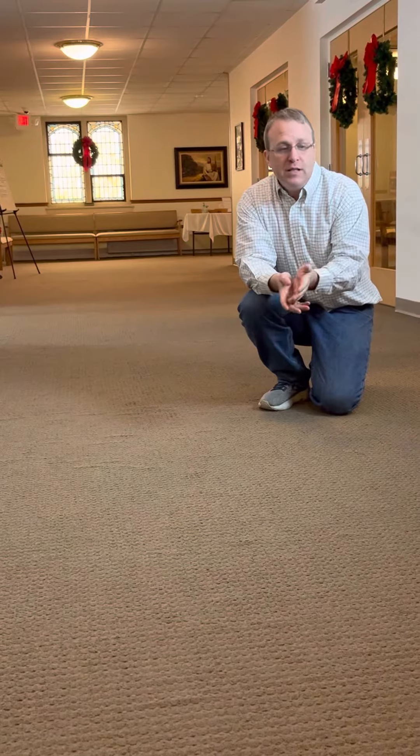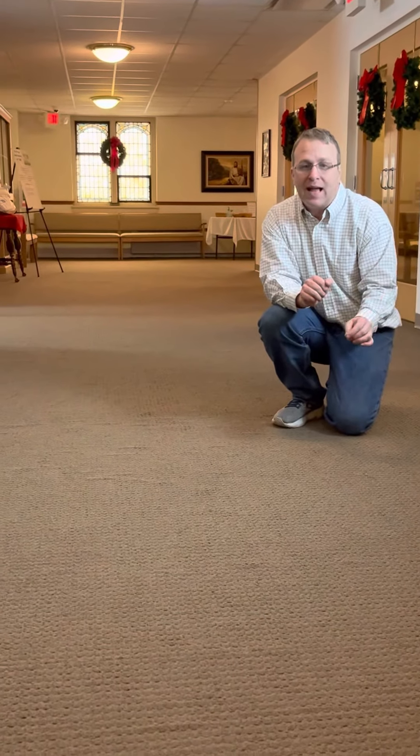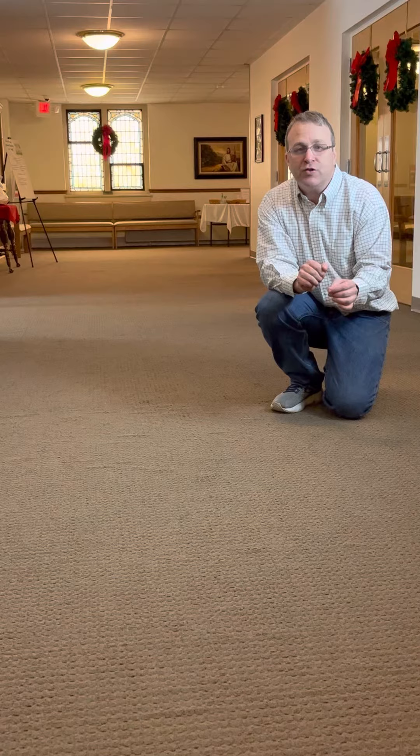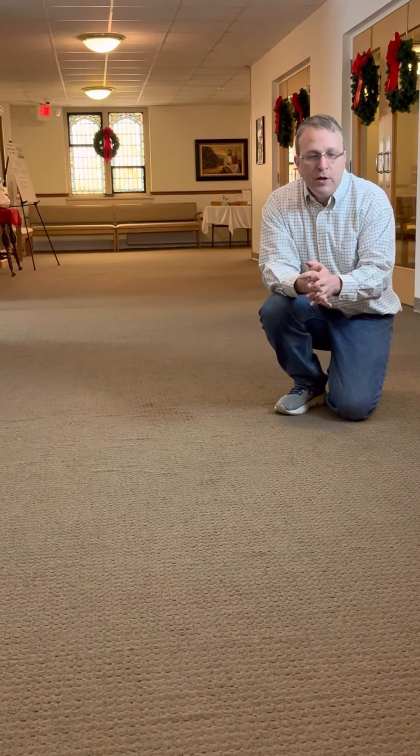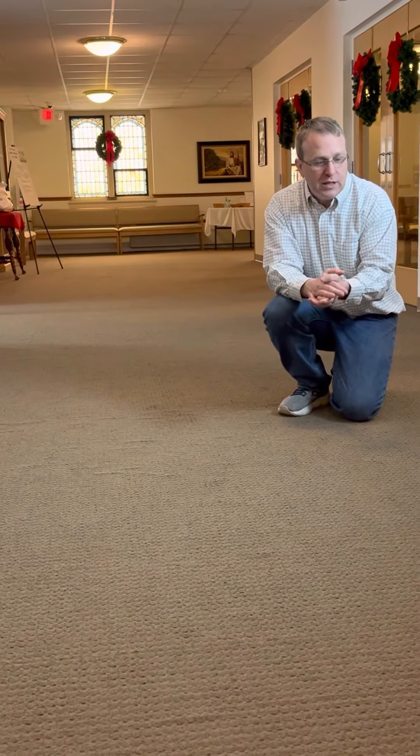The trustees have decided we need to replace it. Because we have been having to re-glue this carpet over and over and over again, and it's just to the point where there are just too many bubbles. So, in identifying the problem and seeking a solution, the trustees have decided that we need to replace this carpet with carpet squares.